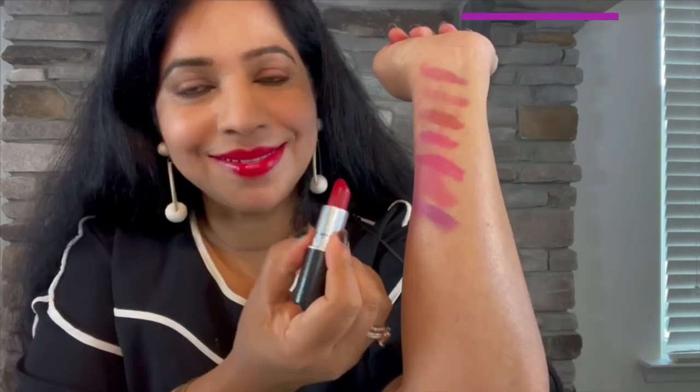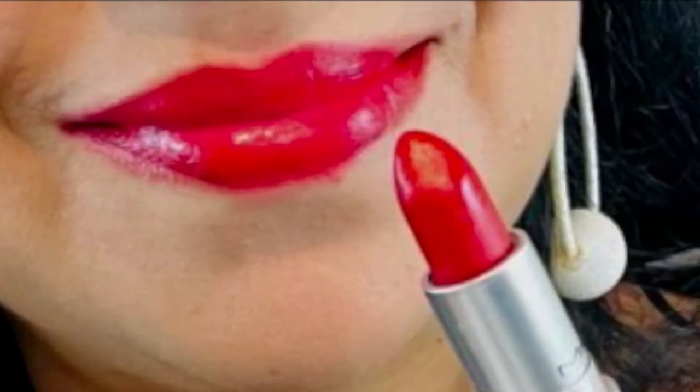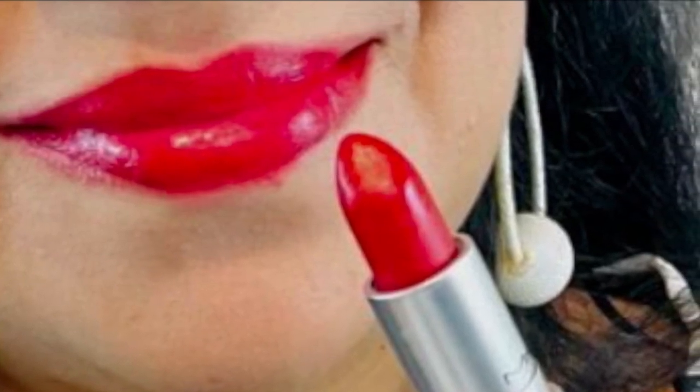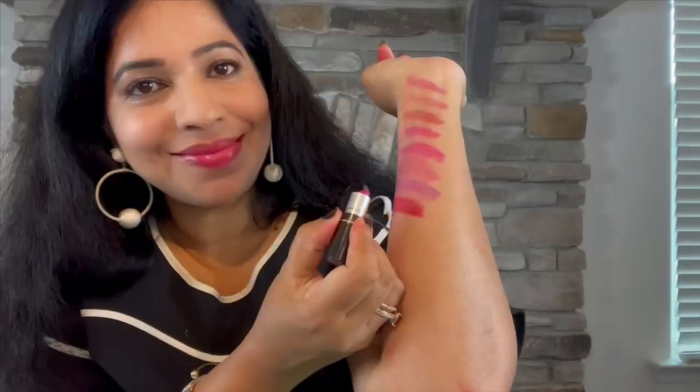The next category is Retro Matte. First up we have Ruby Woo — probably the most popular red lipstick, the quintessential red. I personally find this a little bit drying, but I'm ready to overlook that because the color is so beautiful. If you plan to wear it for a long time, I recommend you prep your lips — exfoliate, buff, and use a lip balm — otherwise it will cling to dry areas. It's my favorite MAC red lipstick of all time because it's so intense and saturated.